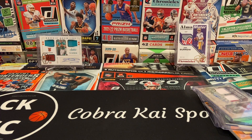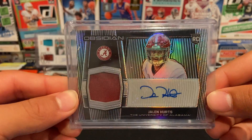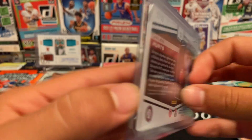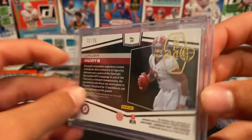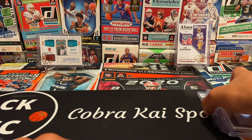Also from Obsidian Draft Picks Football we have a Jalen Hurts rookie jersey autograph — jersey from Alabama — numbered 22 of 25. Nice. Most of these cards are from 2020.